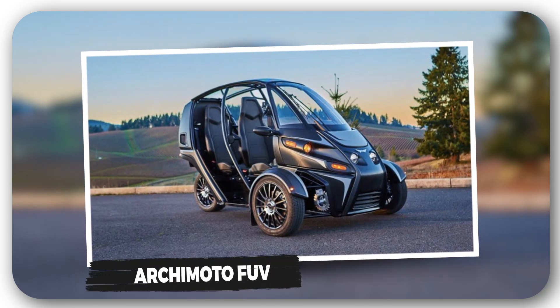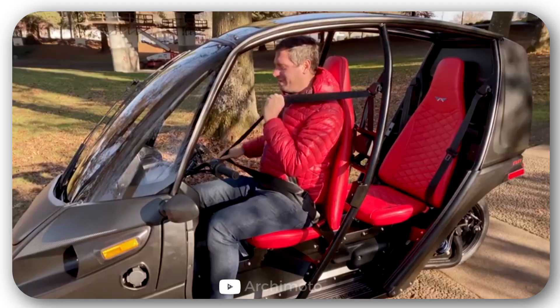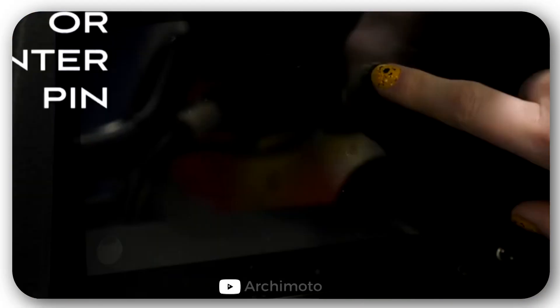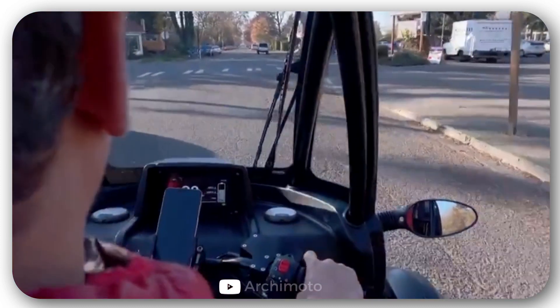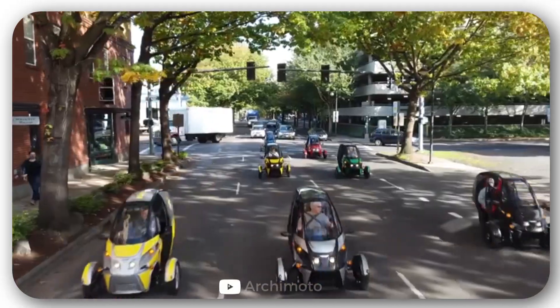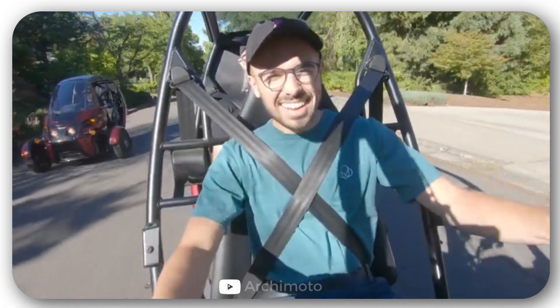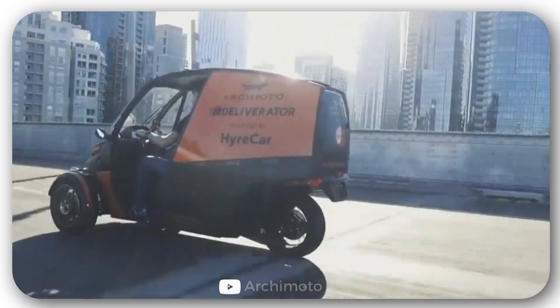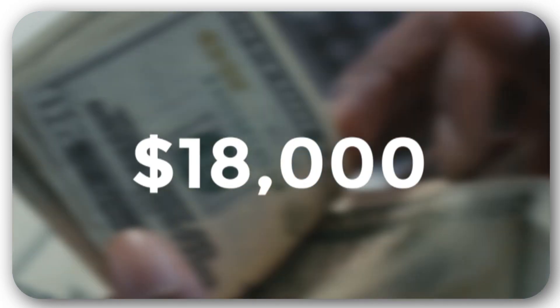Arcimoto FUV. The engineers at Arcimoto are offering us a Fun Utility Vehicle. Their electric car will save on gasoline and make every trip more fun. The model is designed for two people, the range is up to 131 miles, and ground clearance is 2.2 inches. Charging doesn't require special equipment — a regular household outlet will do. The top speed is 80 miles per hour, and the open design will allow you to enjoy beautiful scenery and get closer to the environment. It can be purchased for $18,000.